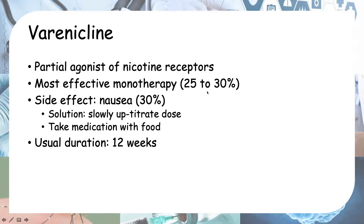One important piece of advice to give patients is to take failure as a lesson rather than something that holds them back from trying to quit again. Side effects of varenicline include nausea, which is quite common, occurring in about 30 percent of patients. You can reduce this by slowly up-titrating the dose — starting low and gradually increasing — and advising the patient to take the medication with food. The usual duration of treatment is about 12 weeks.